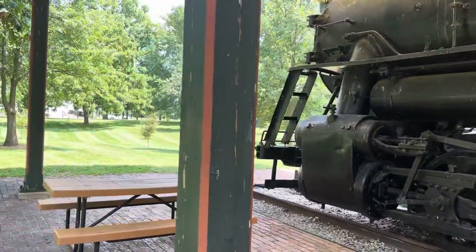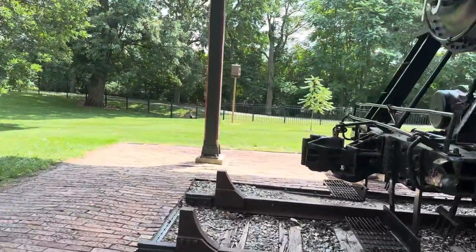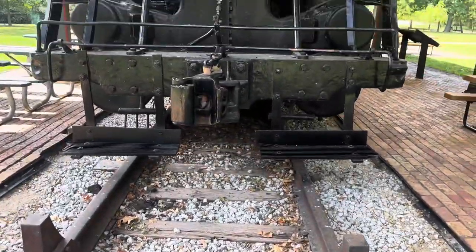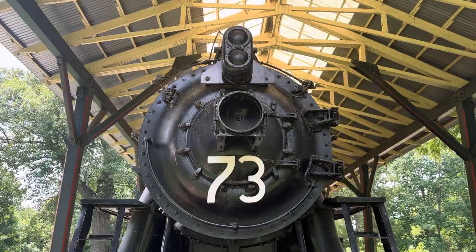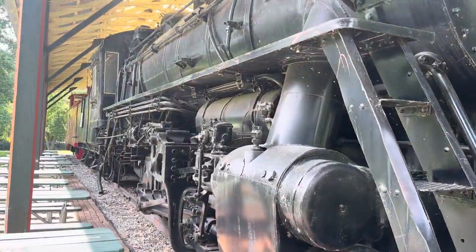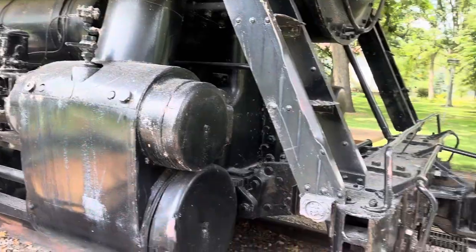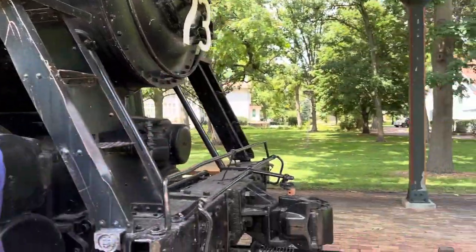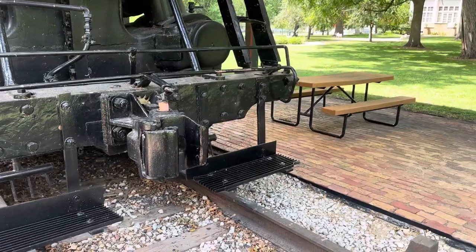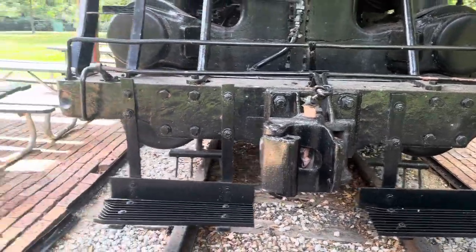I'm going to take a look at the front now and see what that looks like as well. Here's your track, and there's your steam engine. Here's the other side of it — it's kind of amazing. It's got its own little shed almost that it's in. You can see here where the train couples, or the steam engine would couple with something else.